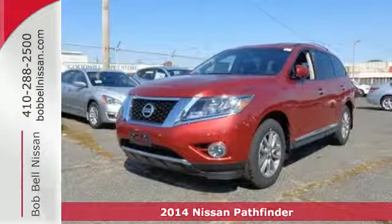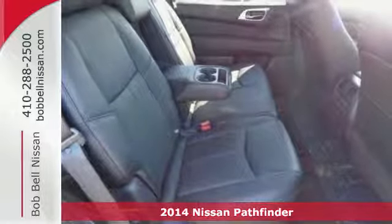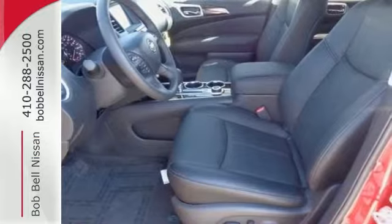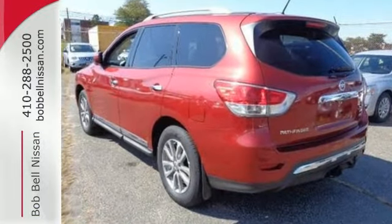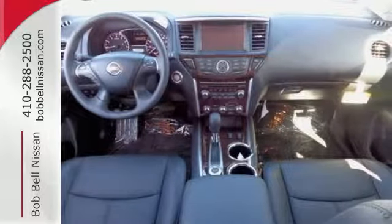It's a 2014 Nissan Pathfinder. It has over 50 standard safety features including vehicle dynamic control, Nissan's advanced airbag system, safety zone construction, and a tire pressure monitor with the class-exclusive EZ-Fill Tire Alert, which beeps the horn when your tires are at their optimum pressure.